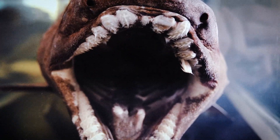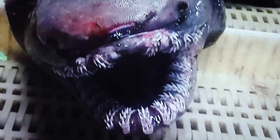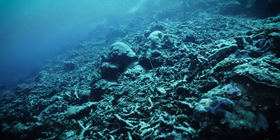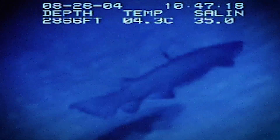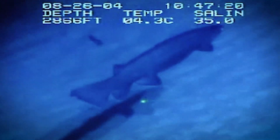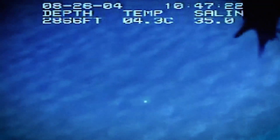Its mouth holds more than 300 needle-like, backward-facing teeth arranged in multiple rows, forming an efficient trapping mechanism rather than a cutting tool. In deep, low-energy environments, maintaining a large, fast-moving body would be metabolically unsustainable. So the frilled shark relies on slow, controlled movements and short lunges to capture prey that drifts within reach.